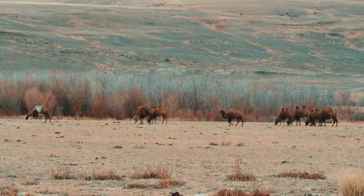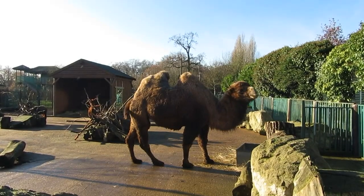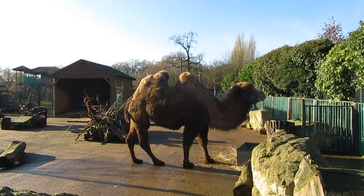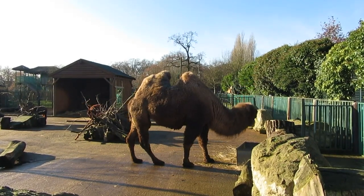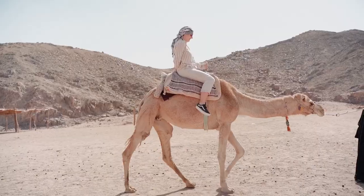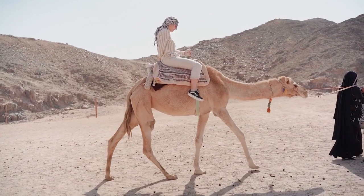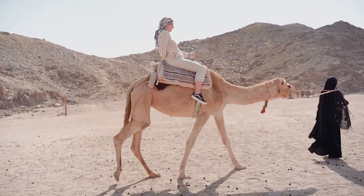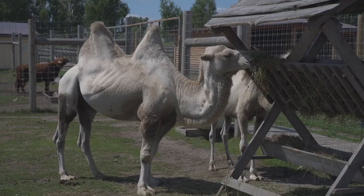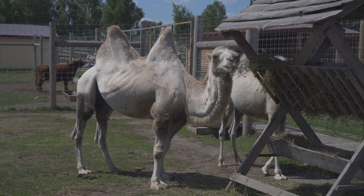Camels are generally social animals and form groups known as herds or caravans. These groups can consist of a few individuals or several hundred camels. Within the herd, there is a hierarchical structure, with dominant individuals asserting their authority. Camels communicate through a range of vocalizations, such as grunts, moans, and hisses. They also use body language, such as posturing and head movements, to communicate their intentions and establish dominance.